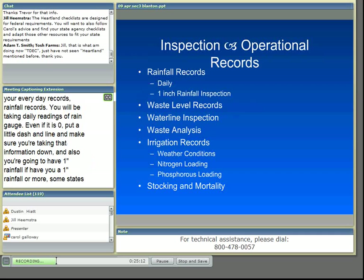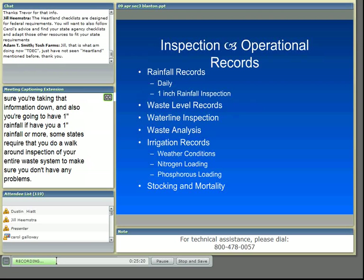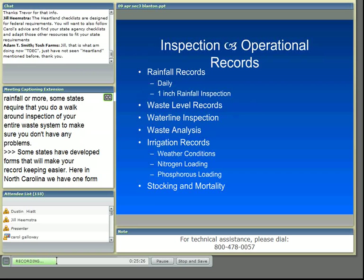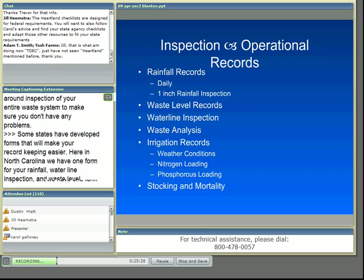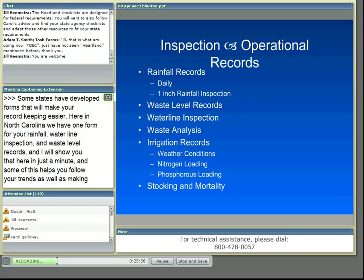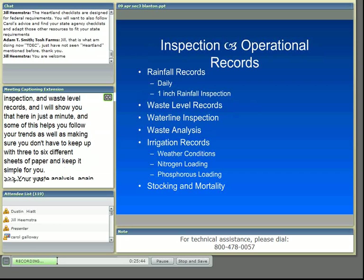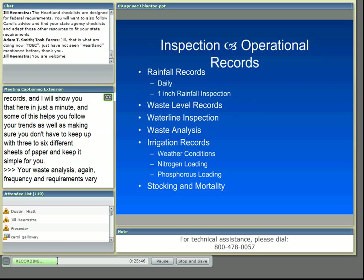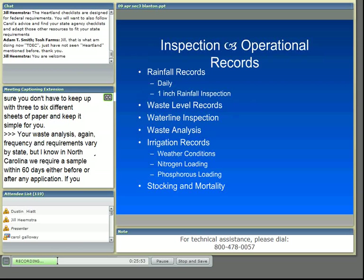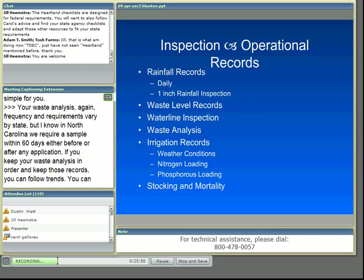Some states have developed forms to make record-keeping easier. Here in North Carolina, we have one form for your rainfall, waterline inspection, and waste level records. This helps you follow your trends while keeping up with fewer sheets of paper. For waste analysis, frequency and requirements vary by state, but in North Carolina we require a sample within 60 days, either before or after any application. Keeping waste analysis records in order lets you follow trends and see seasonal changes in nitrogen values and any change in the functioning of your waste structure.